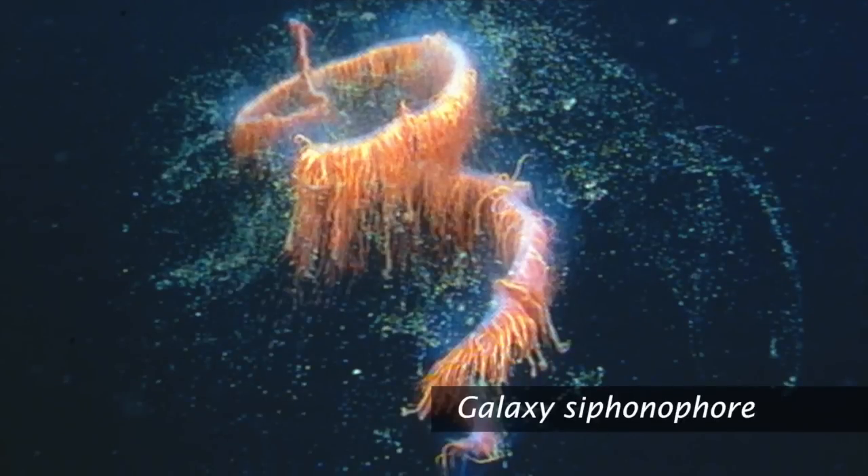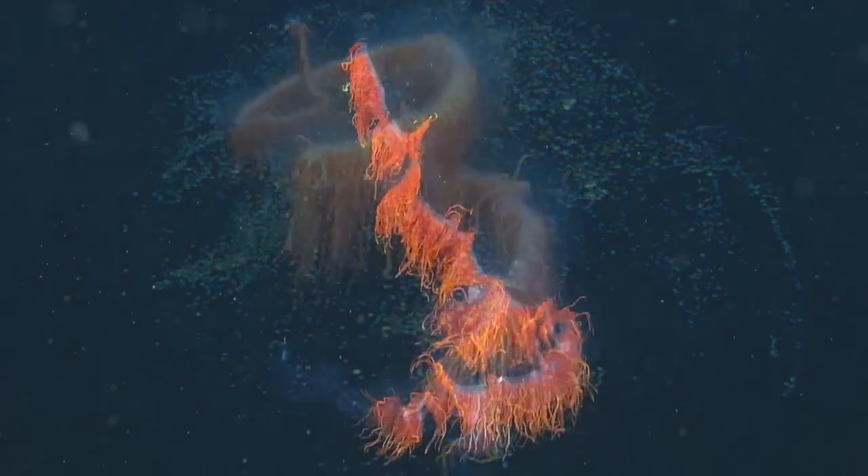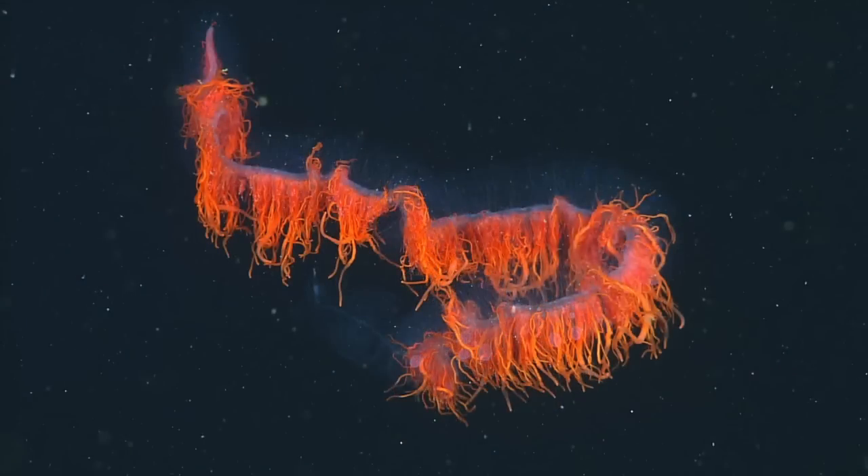Siphonophores have been in the news lately because they've been seeing this big, beautiful purple siphonophore on some deep-sea cameras. This is another siphonophore — it is a jelly. It has a common name, the galaxy siphonophore, because it has not been identified yet. This is a new species, and so we're always willing to take some ideas or suggestions for species names.